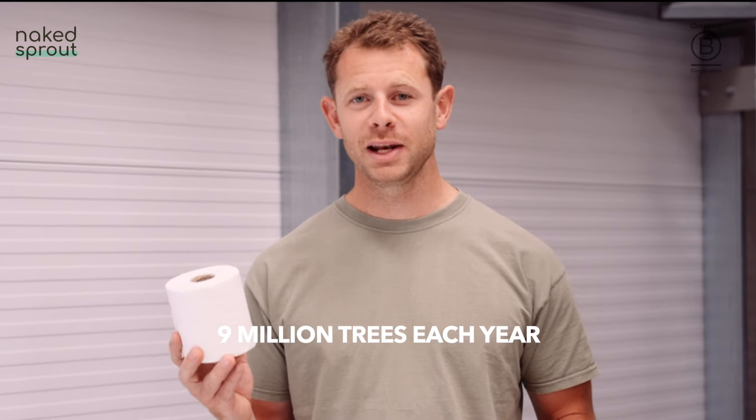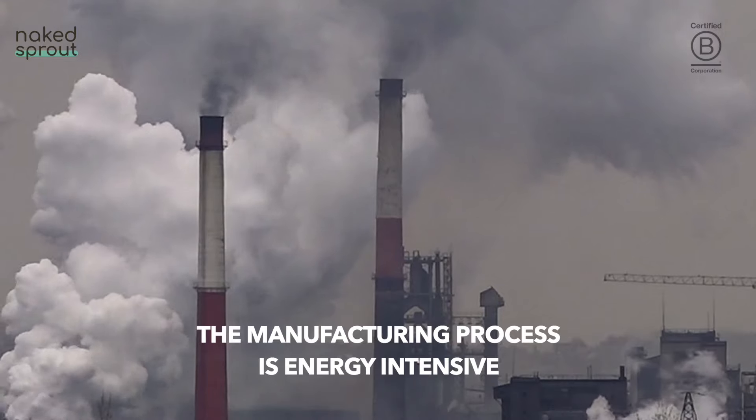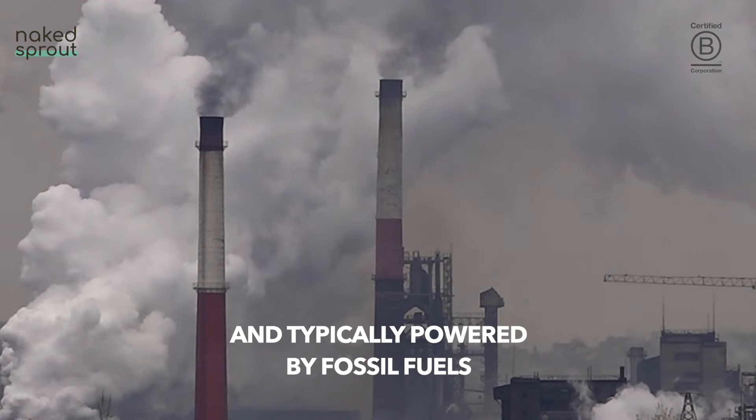Normal tissue products destroy over 9 million trees each year. The manufacturing process is energy intensive and typically powered by fossil fuels.